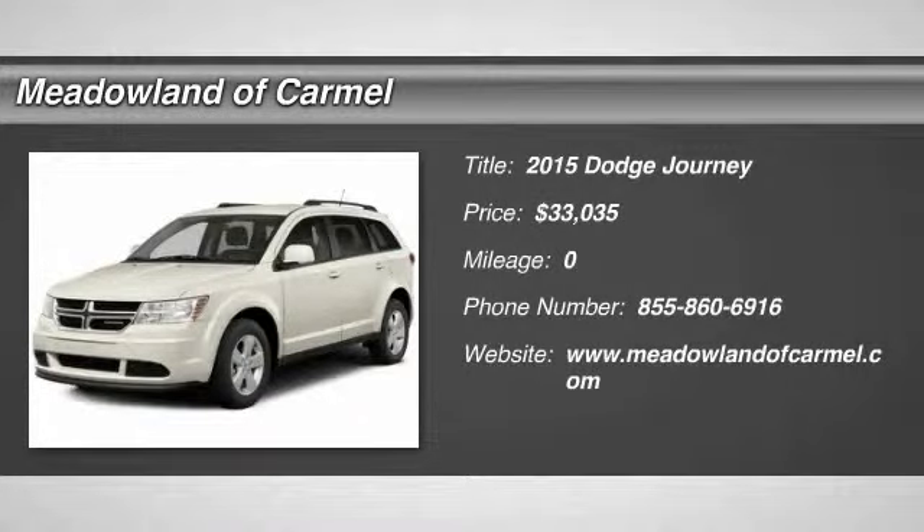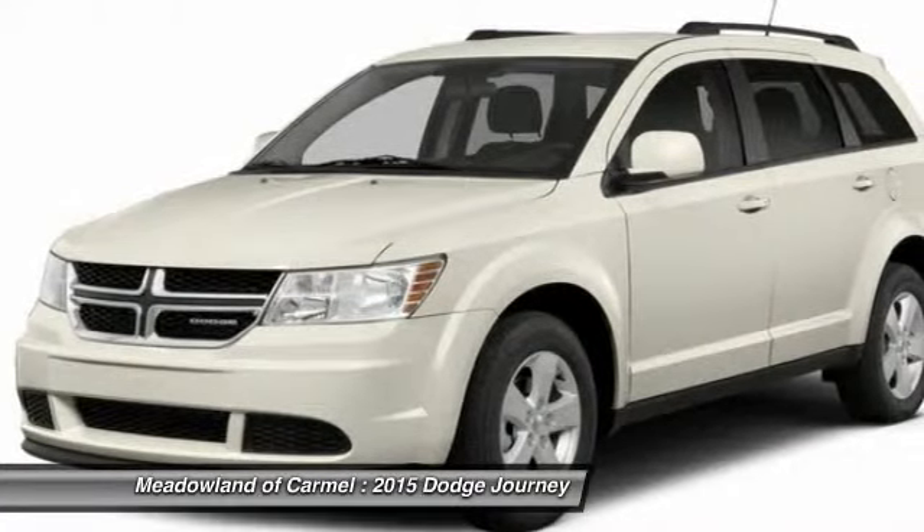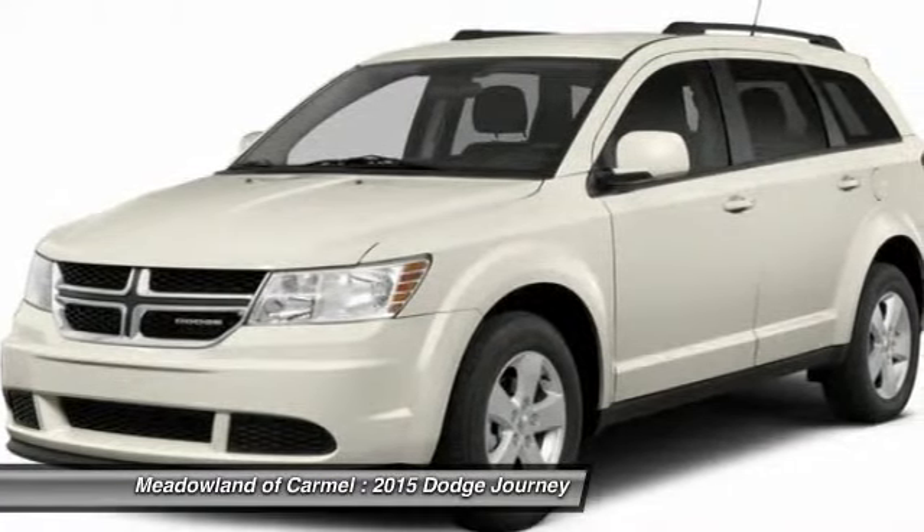The 2015 Dodge Journey. Dodge Journey combines the practicality of an SUV with the comfort of a car, all while boasting a style all its own.